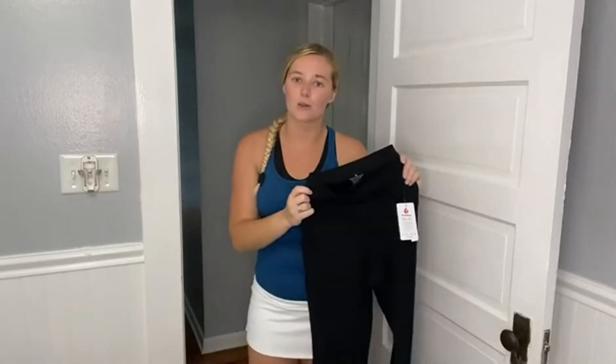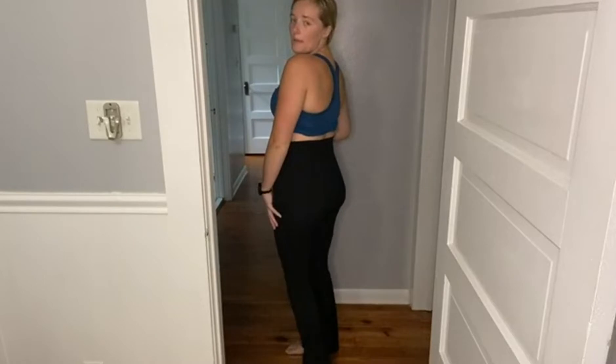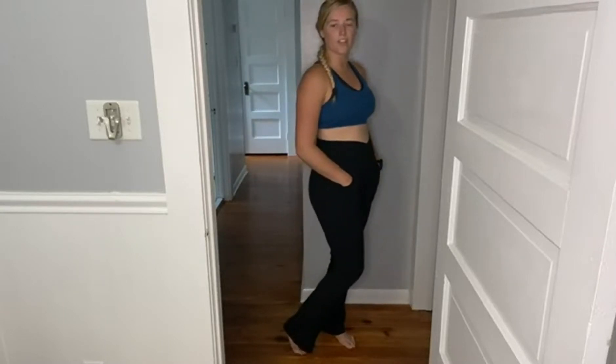Let's throw these on so I can show you just how fitting they are. For reference, I got these in a size medium and I'm about 160 pounds, five foot six. How flattering are these leggings? They have the crossover on top which also gives you a little bit of tummy control, two pockets right here, and on the bottom you have the cute boot flare cut which is totally in right now.